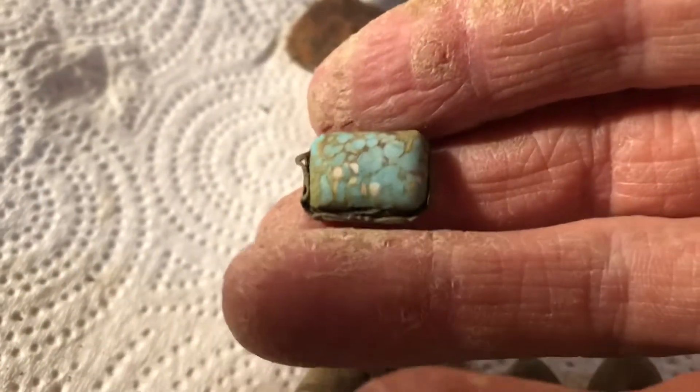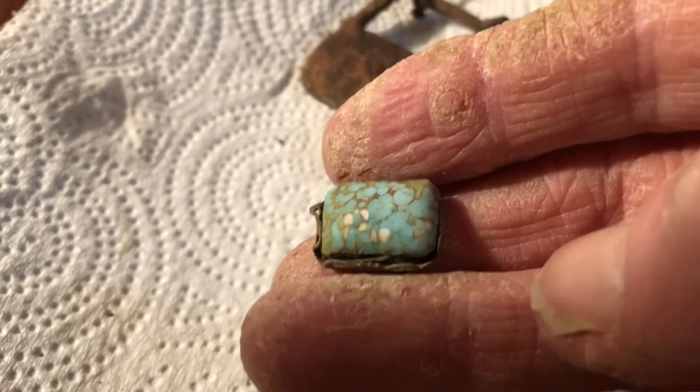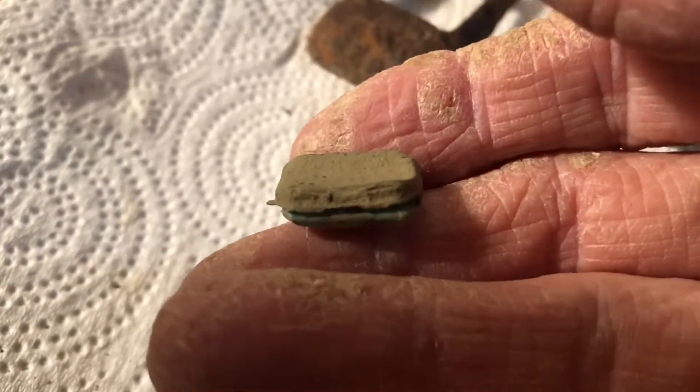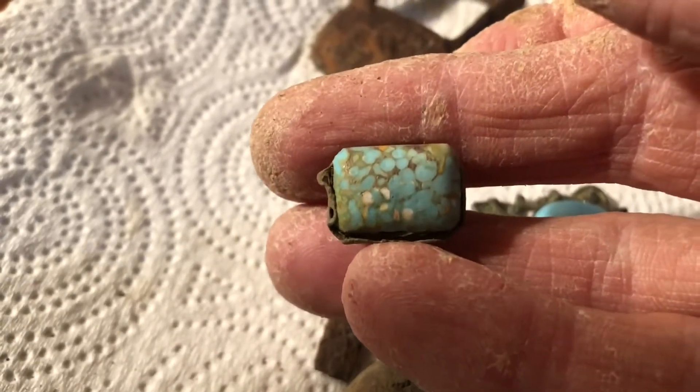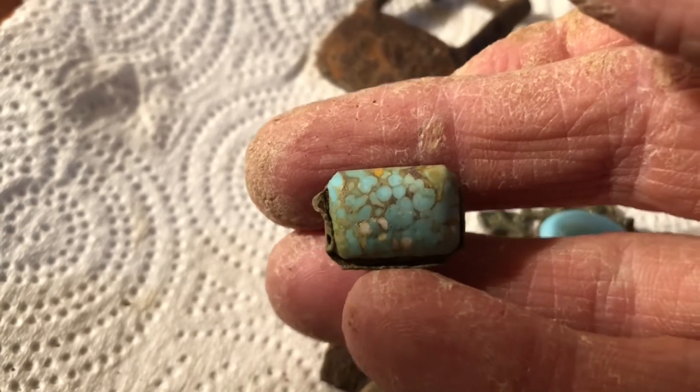This is another little piece that I found. Looks like something broke off of it, but it's kind of a stone with some maybe gold filigree or something on it.